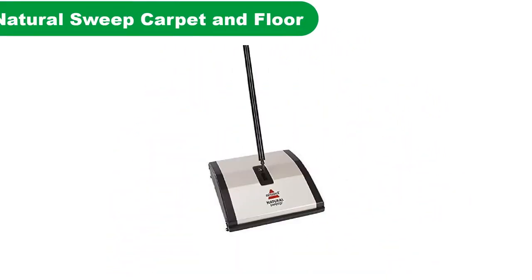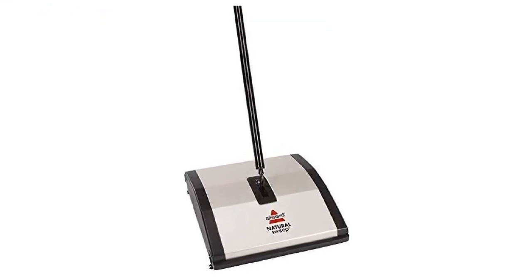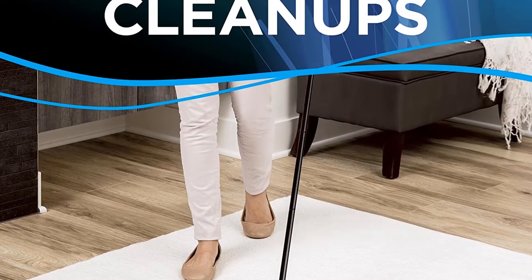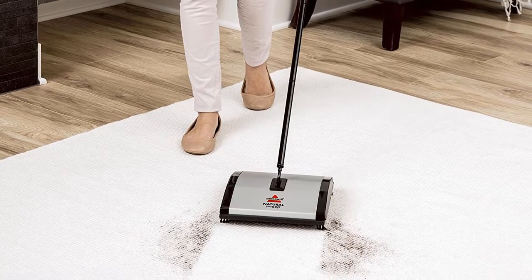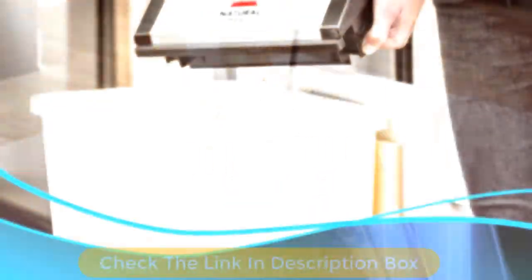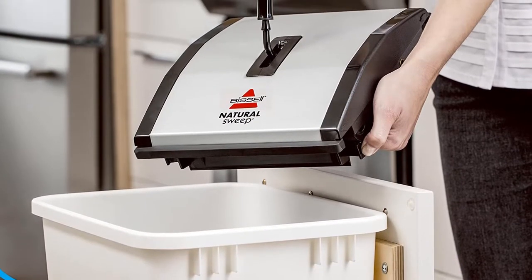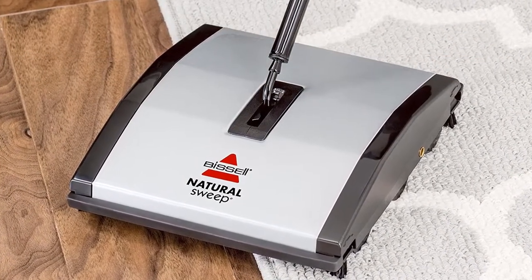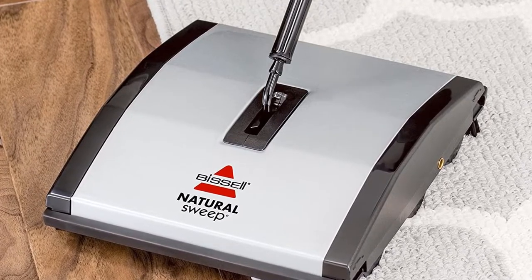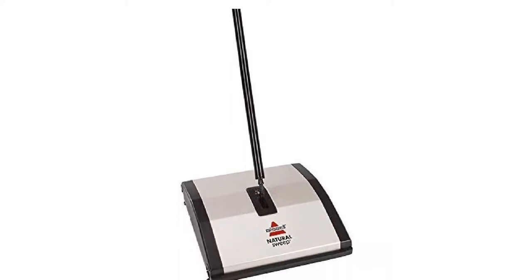Number 1. Our overall best for the money pick is the Bissell Natural Sweep Carpet and Floor Sweeper. Bissell is known for its reputable and great cleaning products, and this sweeper is not an exception. It weighs only 4 pounds, which makes it super lightweight and maneuverable. This sweeper is made entirely from recycled plastic and it's PVC-free, making it eco-friendly. It comes with dual-cleaning brushes and 4-corner brushes that collect dust and other small particles into a 2-part dirt tank. Its rollers are made from soft plastic, which is great for carpet and hard floors without leaving behind any scratch marks.